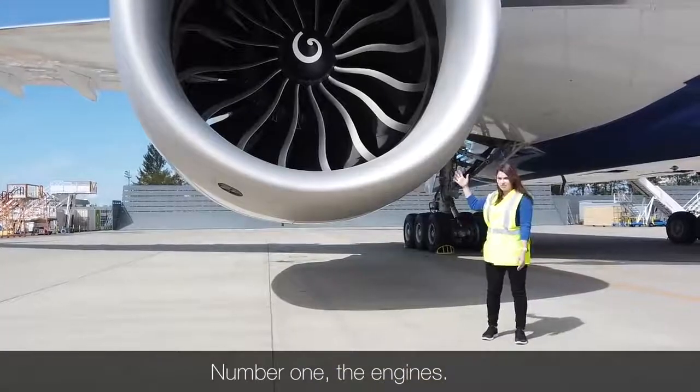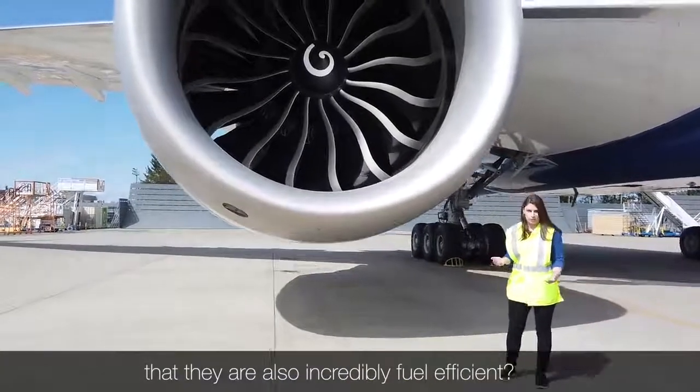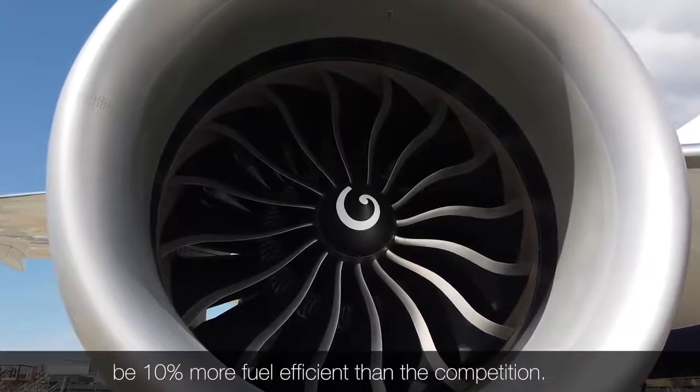Number one: the engines. You know they're incredibly big, but do you know they're also incredibly fuel-efficient? These engines are part of what helps the new 777X be 10% more fuel-efficient than the competition.